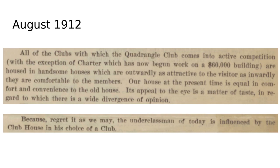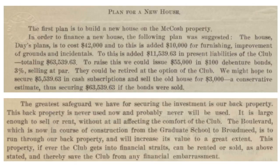The survey describes two plans. The first plan is for a new house, where they want to fundraise $42,000 to build the 1910 design, plus additional money for grounds and furnishings. The club already has $11,000 of liabilities, so combined that would be about $63,000. They would sell bonds to fundraise this from the alumni body.